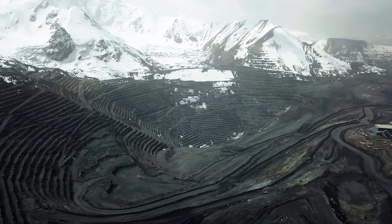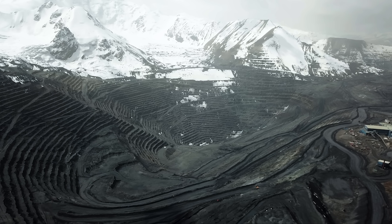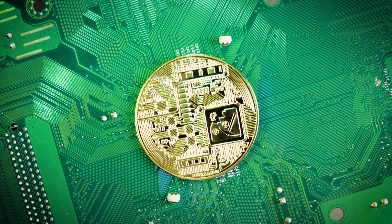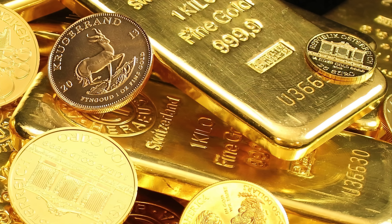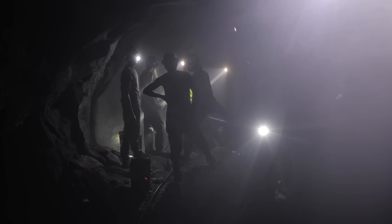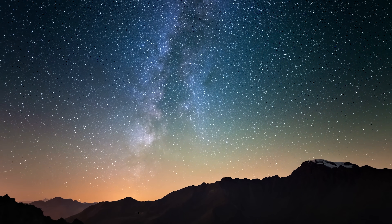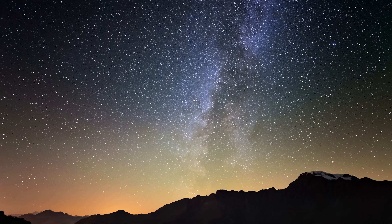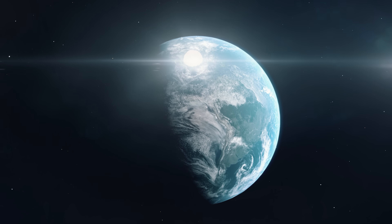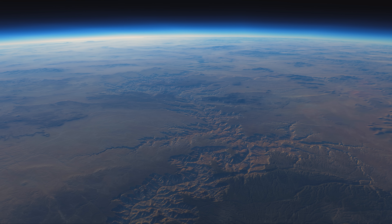The movement of tectonic plates brought some of these gold deposits closer to the Earth's surface, allowing human civilizations, millennia later, to discover and utilize this precious resource. From ancient times to the modern era, gold has played a significant role in human history, symbolizing wealth, beauty, and power. Today we mine these ancient gold deposits — a testament to the dramatic events that unfolded billions of years ago during the Late Heavy Bombardment. The journey of gold to Earth is a reminder of the extraordinary processes that shaped our planet and the incredible origins of the precious metals we hold so dear.